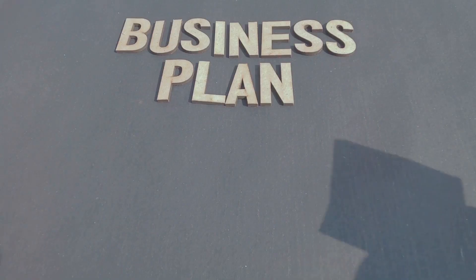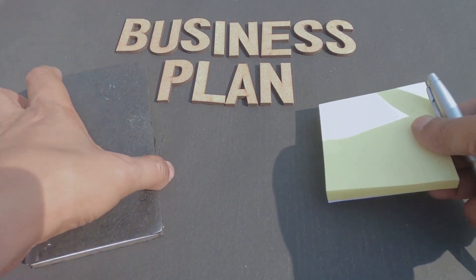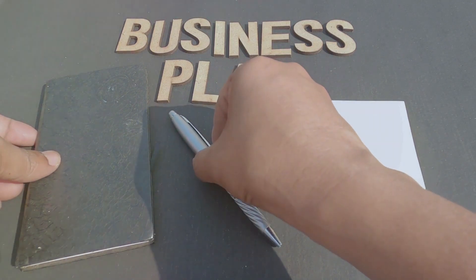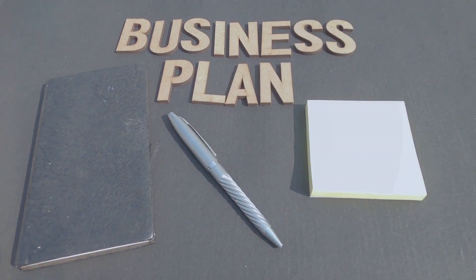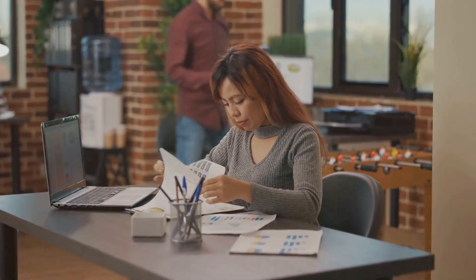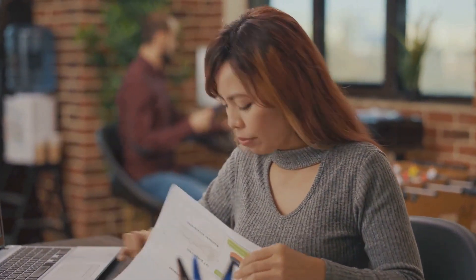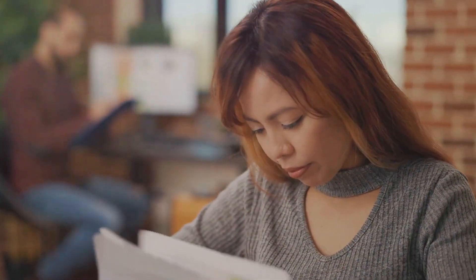Once you have identified your niche, the next step is to craft a robust business plan. This is your roadmap to success — it outlines your business goals, strategies, and action plans. Remember, a well-crafted business plan can be the difference between success and failure in the online business world.